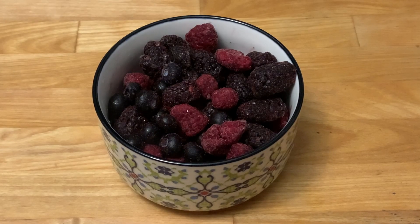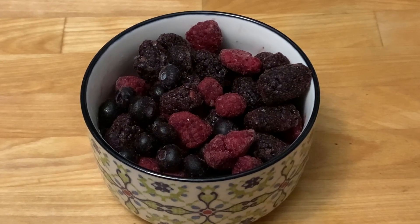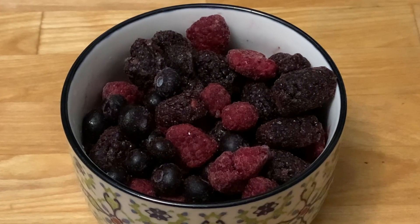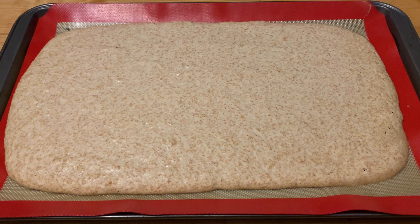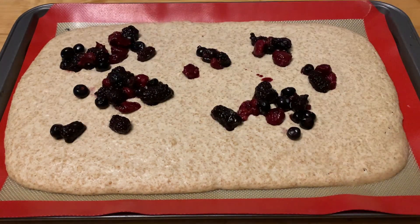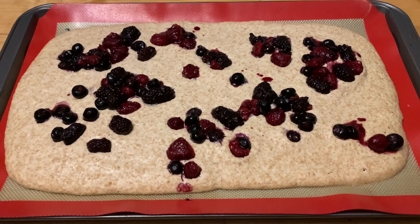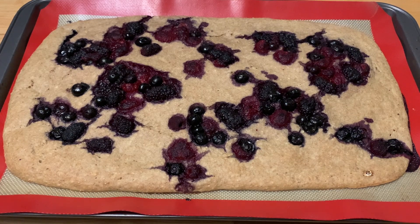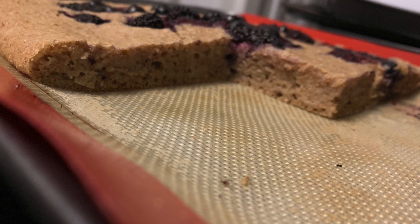I like to use one cup each of fresh blueberries and raspberries, but I don't always have fresh berries on hand, so today I'm using a triple berry blend from Costco — a mix of blueberries, raspberries, and blackberries — two cups total, defrosted before adding. After the initial five minutes of baking, I gently tap the berries into the batter, then put it back in the oven for about 15 to 20 minutes until lightly golden brown. Here's the finished giant berry pancake — very exciting!